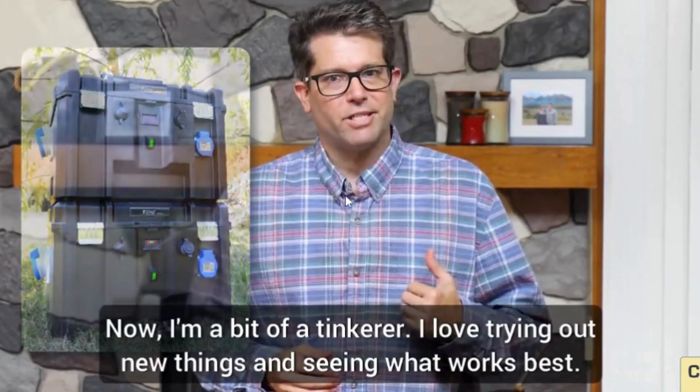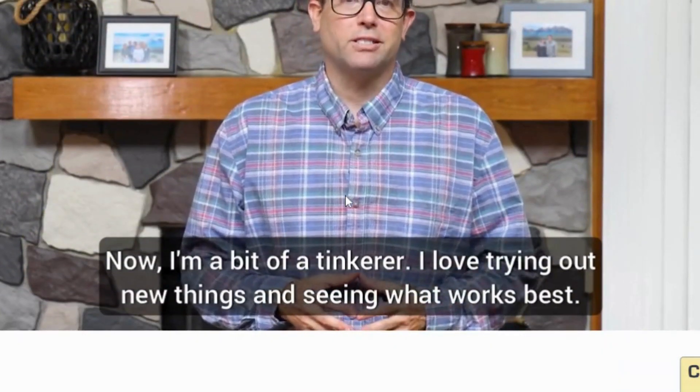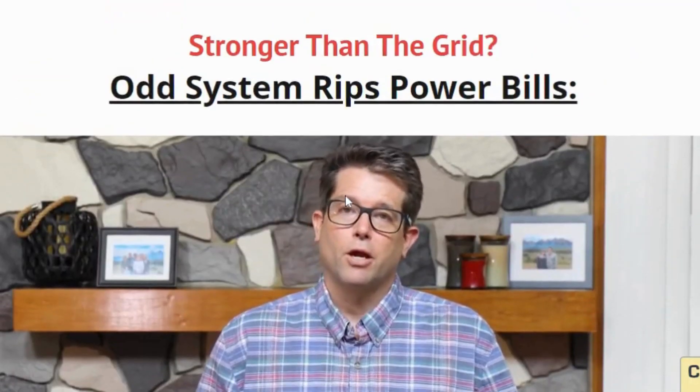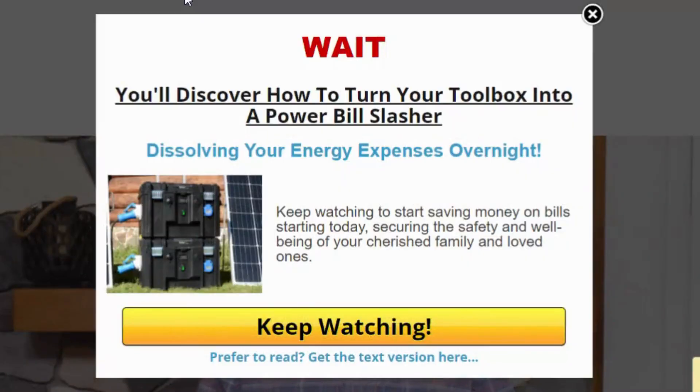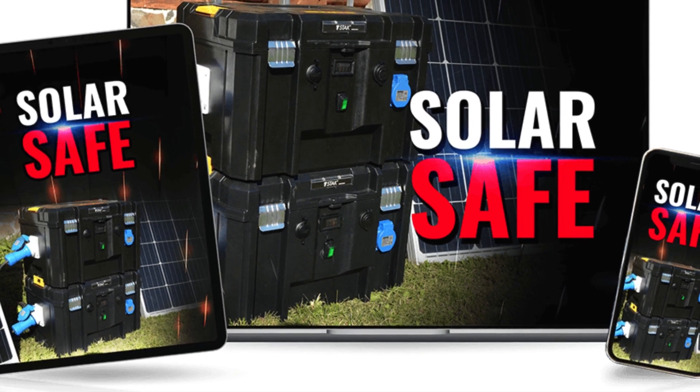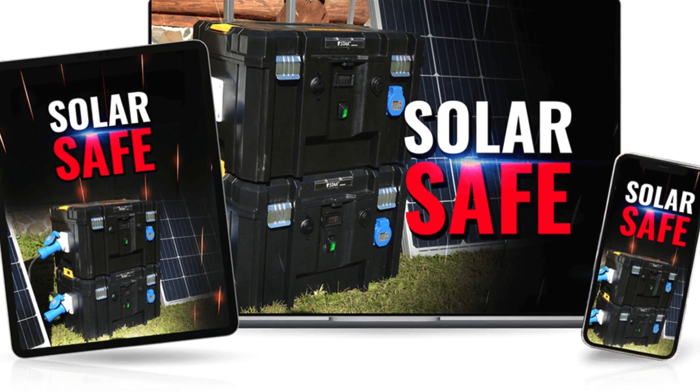There are several reasons why a Solar Safe might be the perfect fit for you. Sustainable security: by utilizing solar power, the Solar Safe reduces your reliance on traditional electricity, making it an eco-friendly choice.